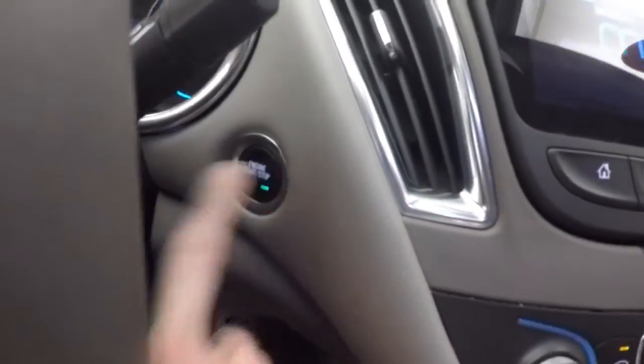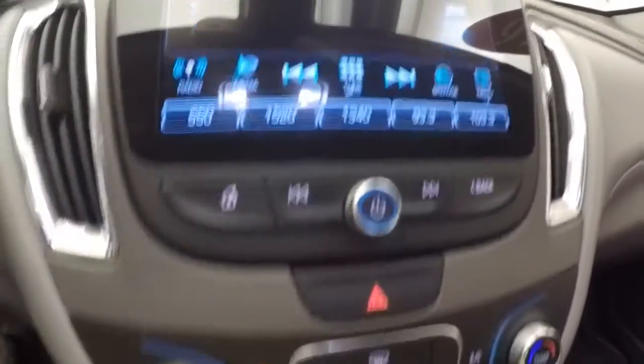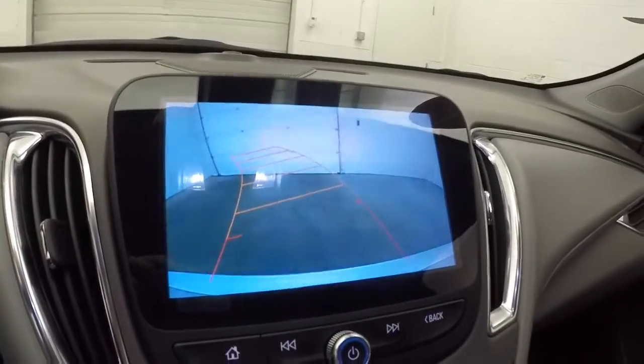Push button start, full touch screen display, stereo controls, climate controls, OnStar capable, and rear backup camera.